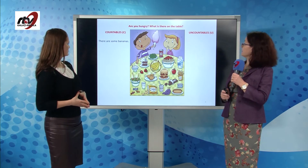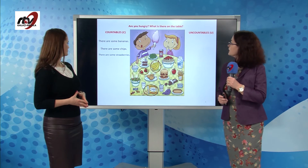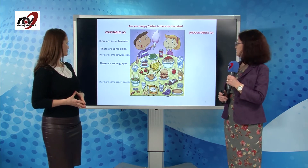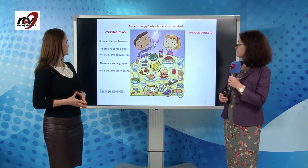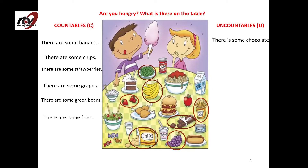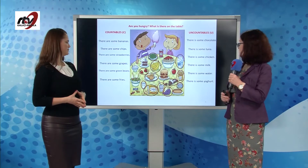There are some bananas, some chips, some strawberries, some grapes, some green beans, some fries. There's also some chocolate, some tuna, some chicken, some milk, some water, and some yogurt.